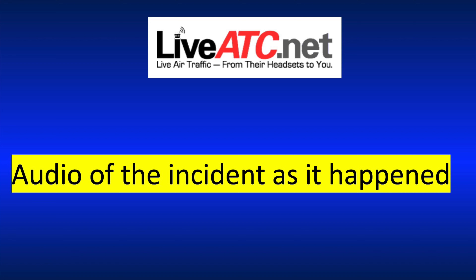The controller issued a final warning: 'Cirrus 6 Delta Juliet, do not overshoot the final.' Then: 'Cirrus 6 Delta Juliet, do you require assistance?' And again: 'Cirrus 6 Delta Juliet, if you hear this transmission, we have emergency vehicles on the way.'